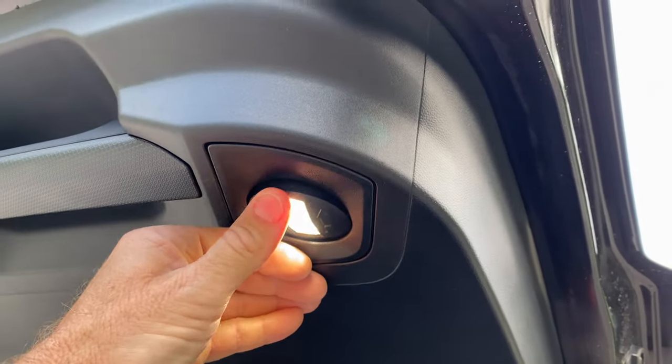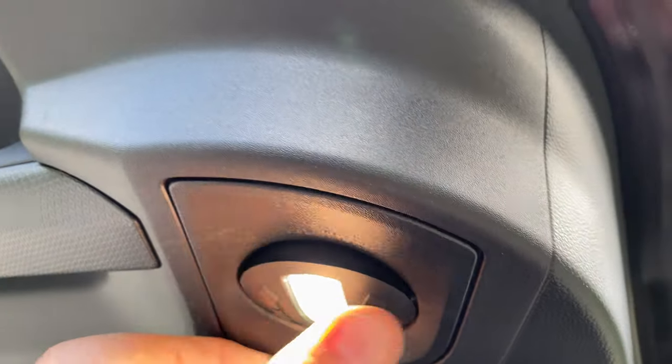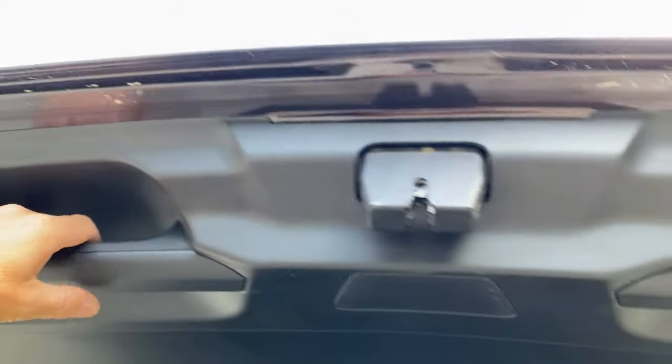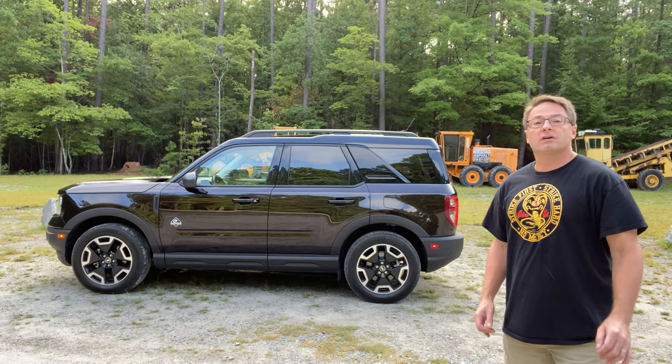The lights adjust forward and backward — not sideways. And we've also got two thick, durable handles on the liftgate.